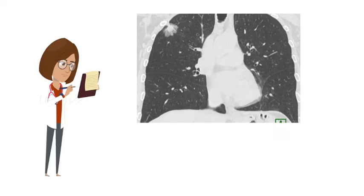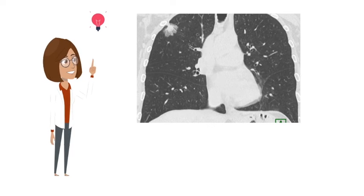So should we just remove all nodules knowing they could potentially be cancer? The answer is no, because the majority of lung nodules are not cancer. In fact, it is estimated that for nodules more than 8 mm, the average risk of the nodule being cancer is about 15%, and the risk will be higher or lower depending on various factors.